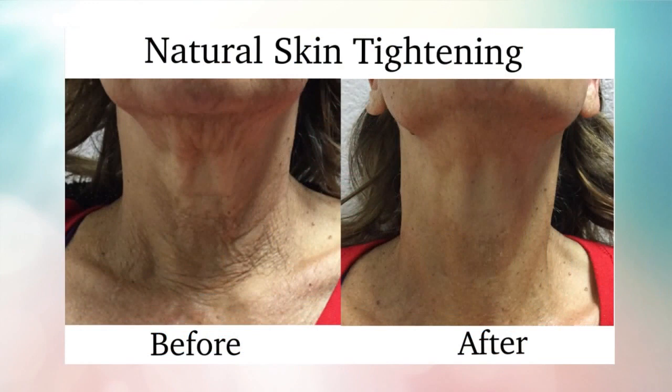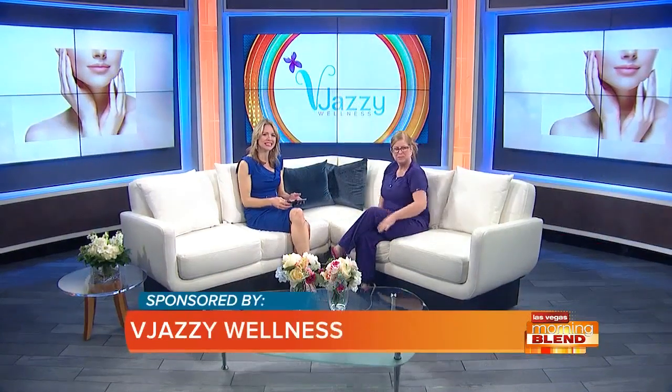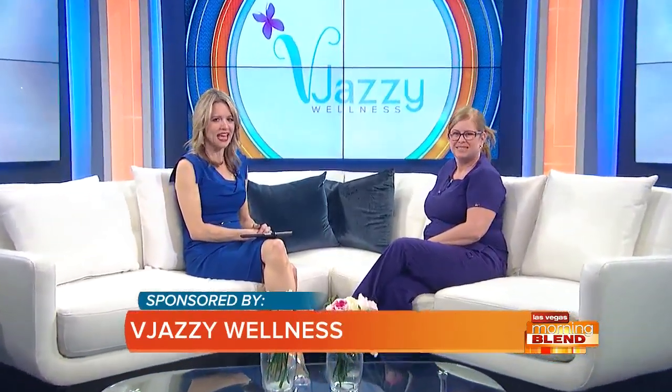Did you know there's a way to reclaim your youth in almost no time at all? In fact, in one hour, we're talking about a non-surgical facelift that defies gravity without going under the knife. Joining us now with a little more on this cutting-edge technology, esthetician Julia Van Gordon from the Jazzy Wellness.